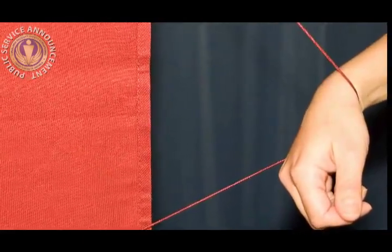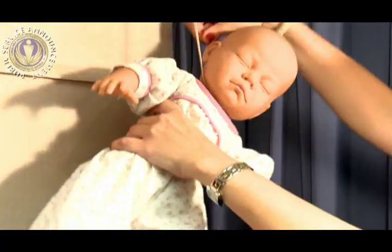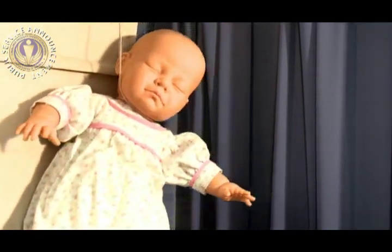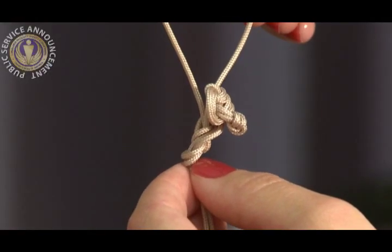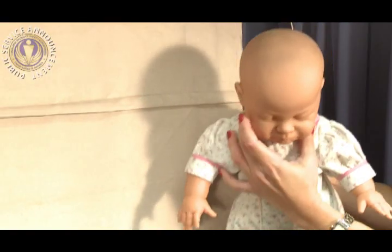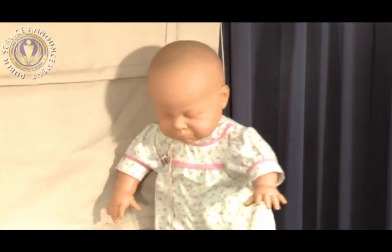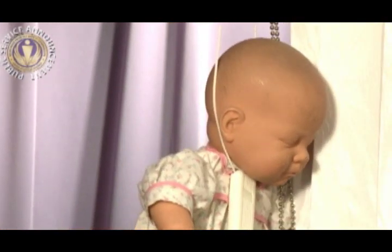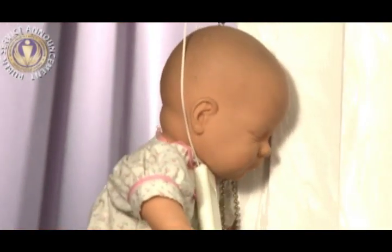Window covering cords present the following deadly hazards. A child can wrap the pull cords around the neck and strangle. Or, if cords become entangled themselves or are knotted, a loop is formed in which a child can strangle. A child's neck can also become entangled on a freestanding nylon loop or beaded chain.